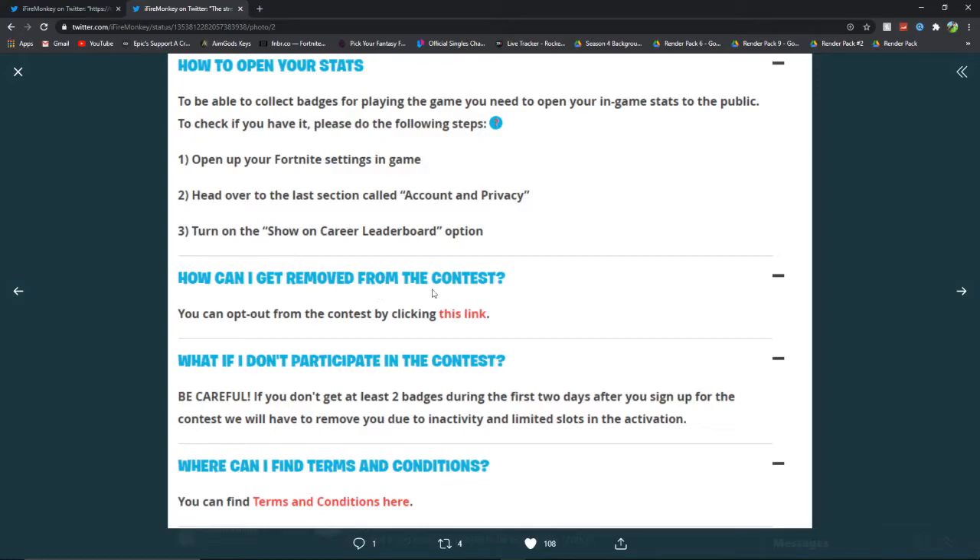How can I get removed from the contest? Be careful — if you don't get these two badges during the first two days after you sign up, they'll have to remove you due to inactivity and limited slots in the activation. Where can I find terms and conditions? There's a terms and conditions link available as well.